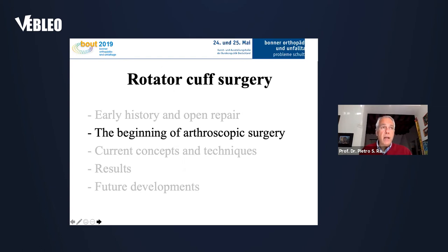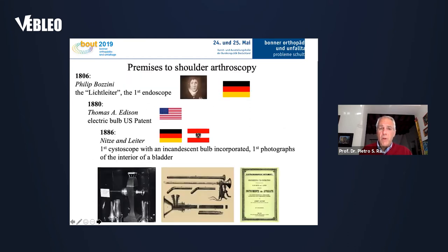Together with the story of rotator cuff surgery, we have to study the history of arthroscopic surgery, because arthroscopic surgery came together with shoulder surgery to treat the rotator cuff. The story begins with Philippe Bozzini, with an Italian father and German mother, who in 1806 was the first to describe the Licht-Leiter — the first endoscope used in urological operations.